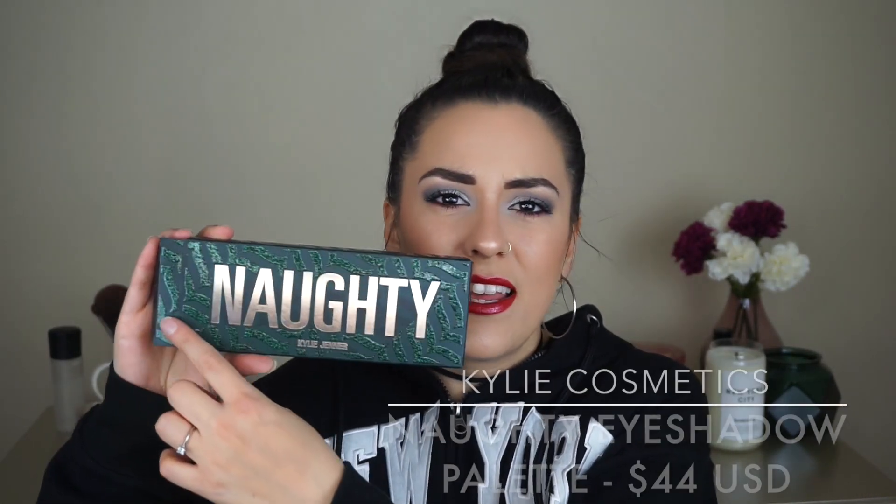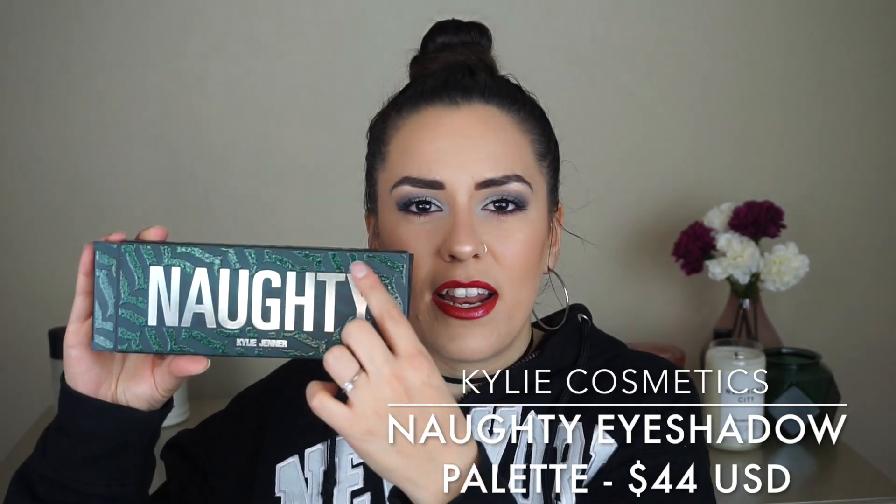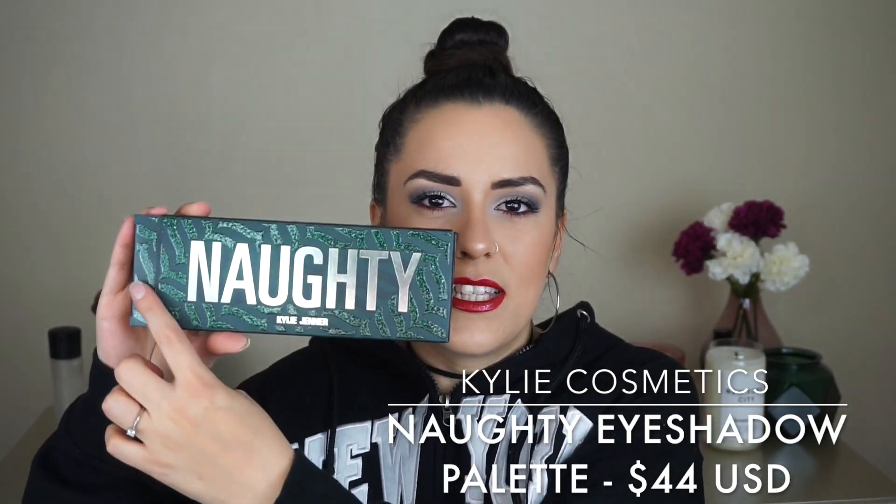Here is the packaging that the palette comes in. It is absolutely adorable. You see 'Naughty' written in a metallic print, and it has kind of a wavy chevron-type pattern that is glitter. And then on the back you will see all of the shade names and the ingredients, but of course my lights are so reflective you're not going to be able to see that too well.